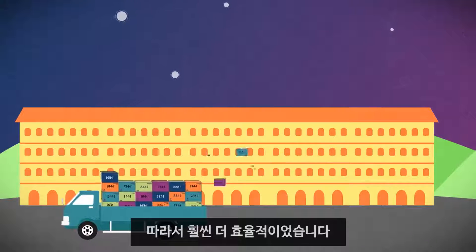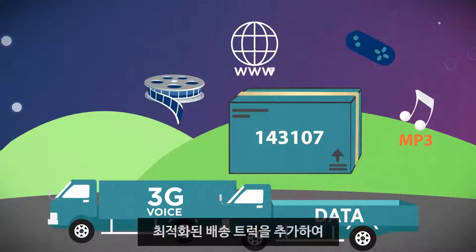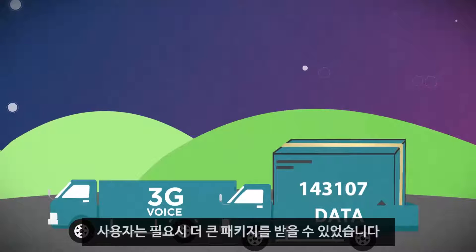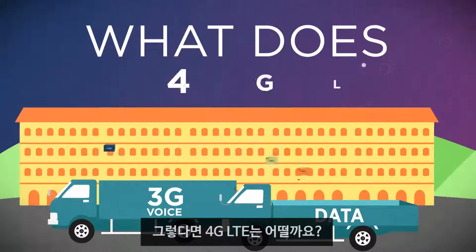Much more efficient. With 3G, we added an additional delivery truck optimized for larger data shipments, allowing users to get larger packages when they needed them. So then, what does 4G LTE do?